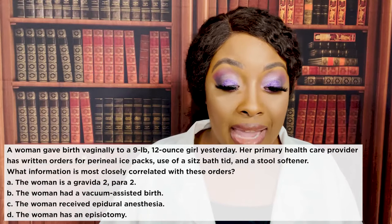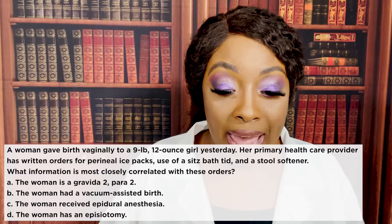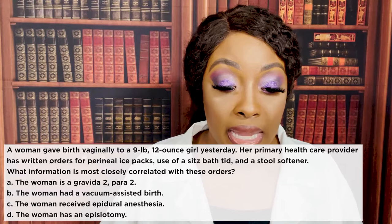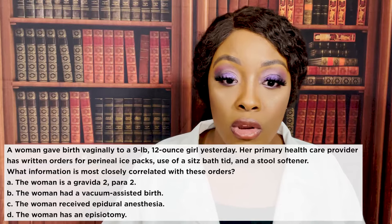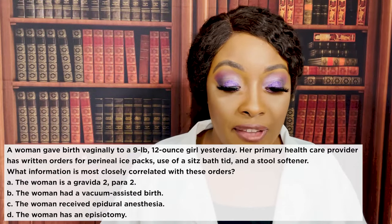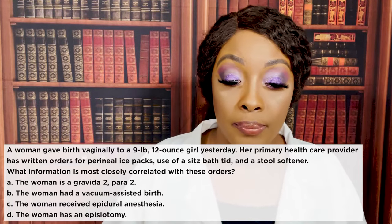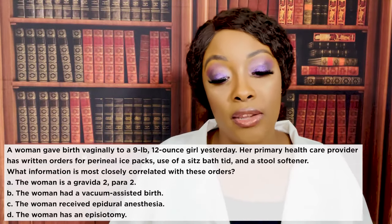Next question: a woman gave birth vaginally to a nine-pound 12-ounce girl yesterday. Her primary health care provider has written orders for perineal ice packs, use of a sitz bath three times a day, and a stool softener. What information is most closely related to these orders? A) the woman is a gravida 2, para 2, B) the woman had a vacuum-assisted birth, C) the woman received epidural anesthesia, or D) the woman has had an episiotomy.